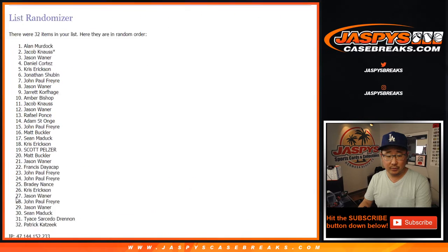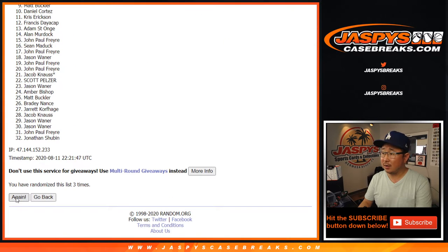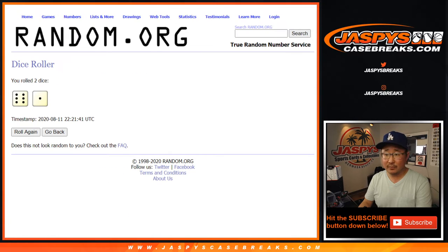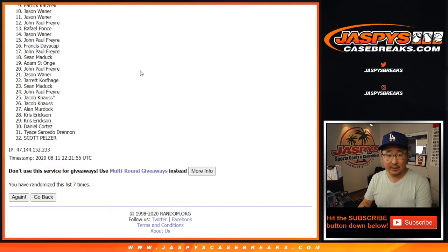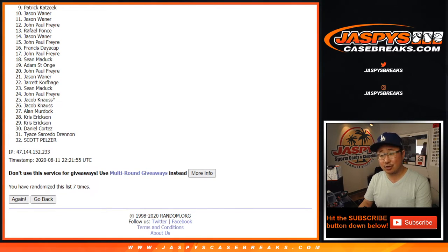Counting through one, two, three, four, five, six, and one more — seventh and final time. Good luck everybody. Patrick, you'll get that extra card there.